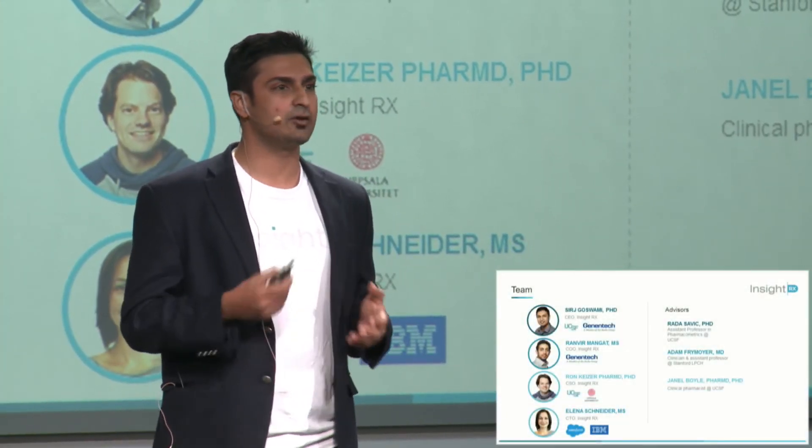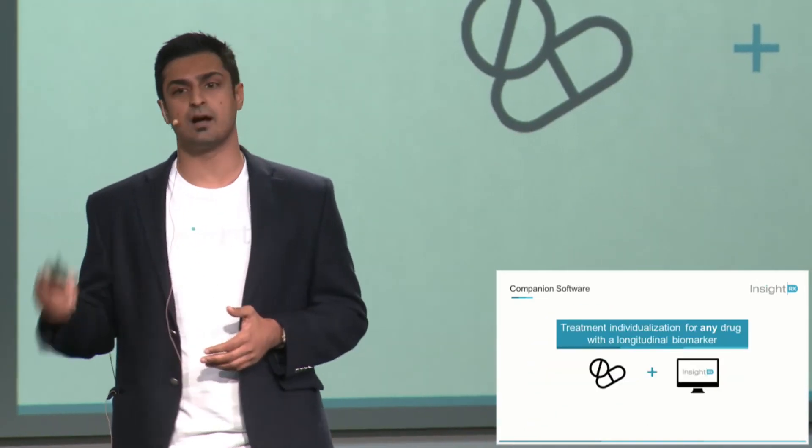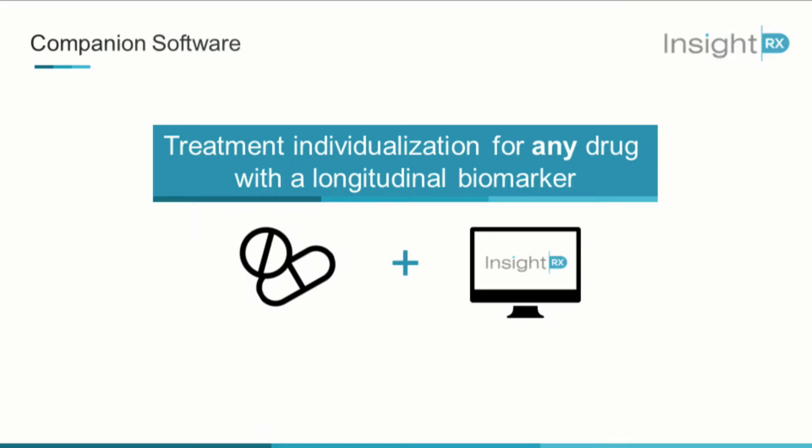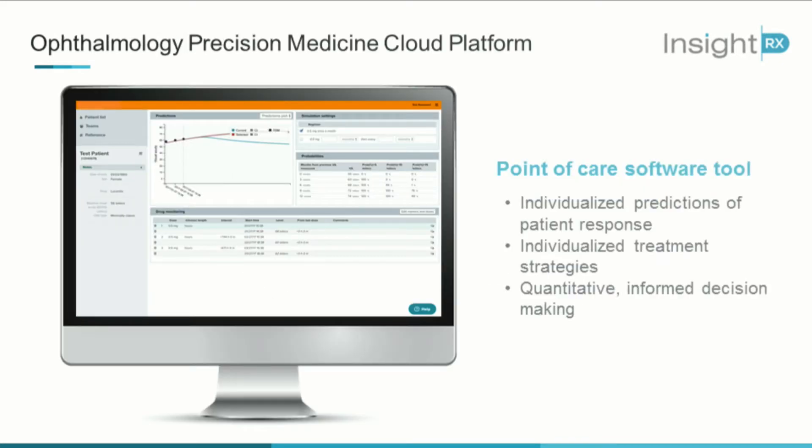Our team is laser focused to accomplish this mission. We have combined expertise in the areas of quantitative pharmacology, data science, and human genetics. Collectively, our vision as a company is to pair companion software with drugs that have a marker for efficacy and a narrower therapeutic target range. This is directly beneficial in the provider setting for clinicians and hospitals, but also in the biopharma setting. We have a partnership with a biopharma company to develop a precision medicine platform for ophthalmology, allowing ophthalmologists to individualize treatment at the point of care for patients with macular degeneration.